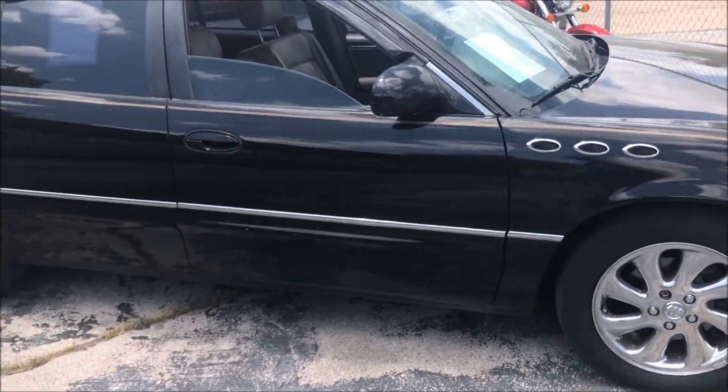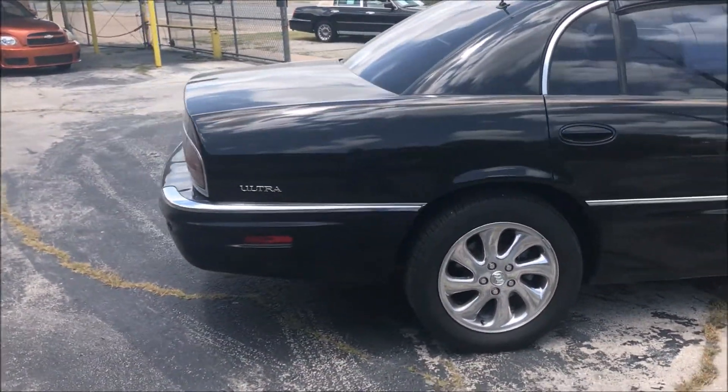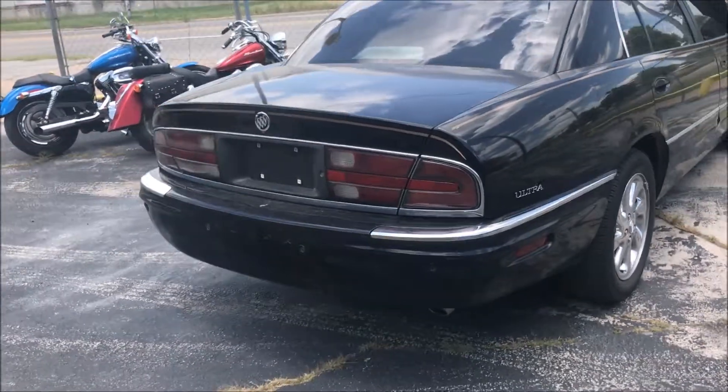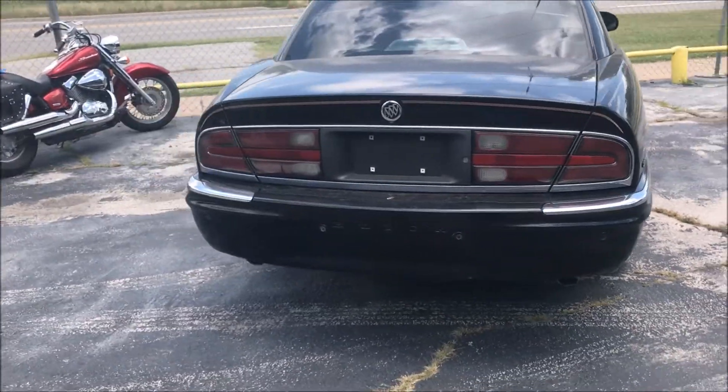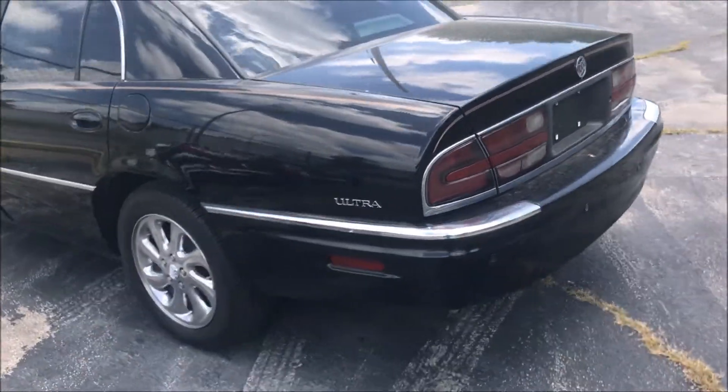Black exterior. It has tinted windows. The tint on the driver's side front window is peeling just a little bit. Other than that, the tint seems to be in good condition.